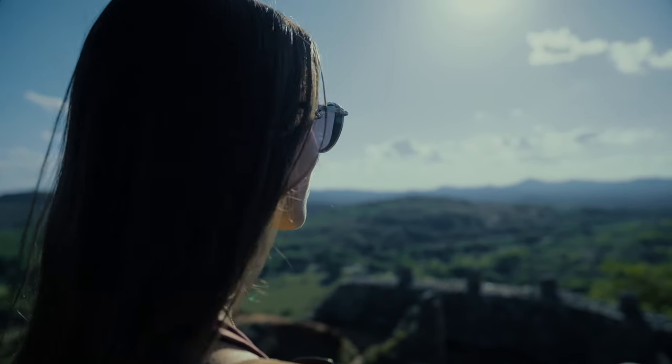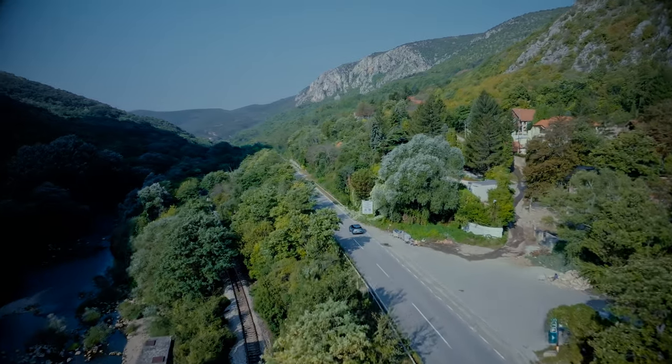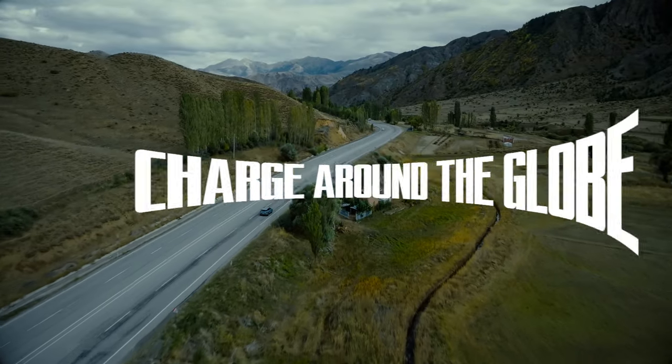If you want to see more of this crazy adventure around the world in the all-electric Ford Explorer, don't forget to follow for more.